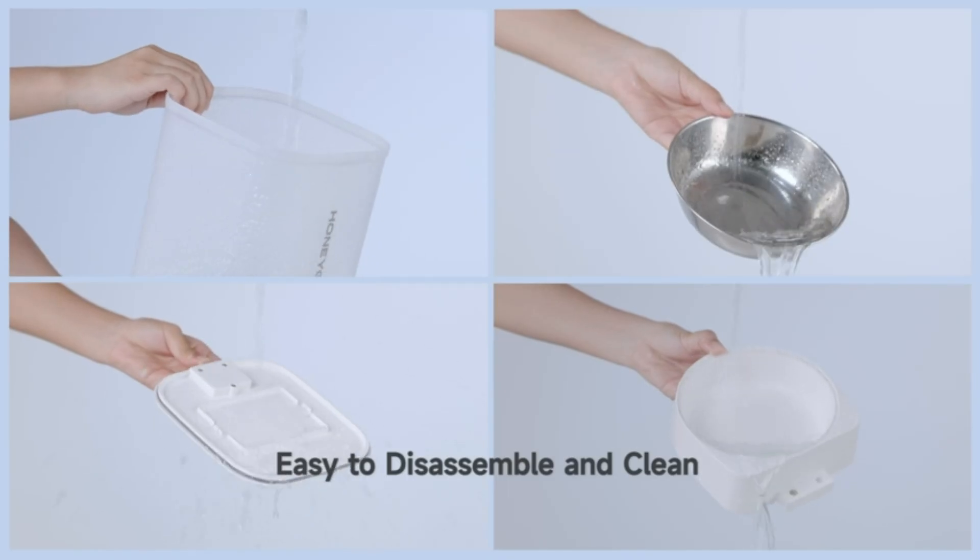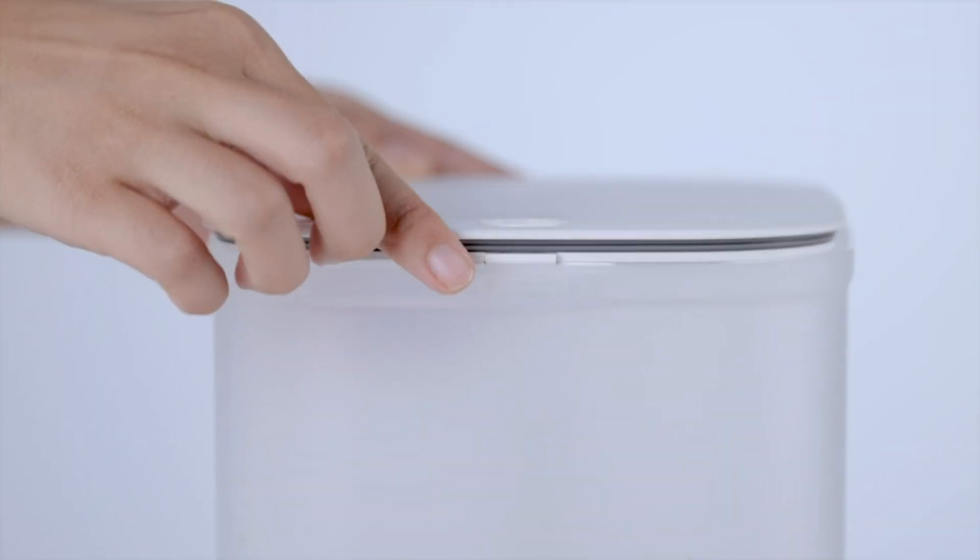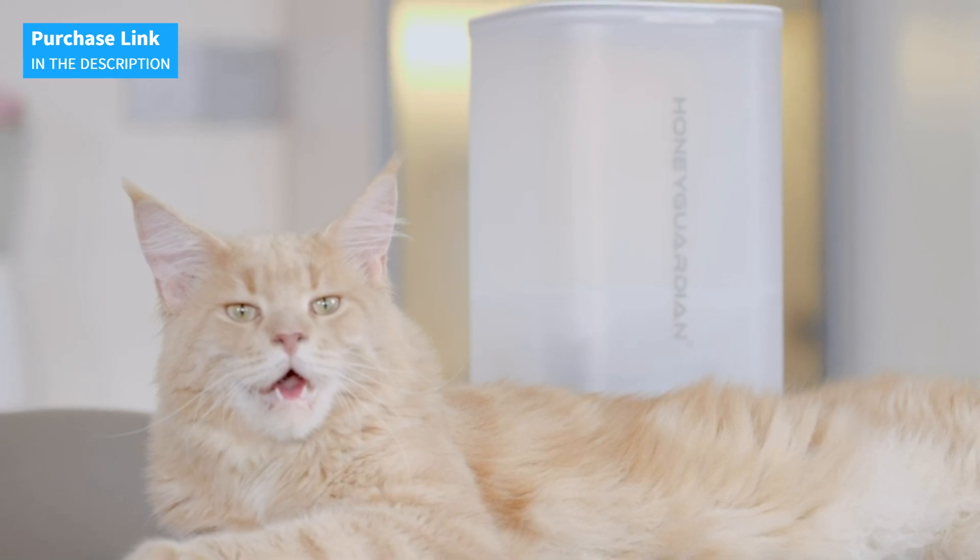The Honey Garridan 3.5L automatic cat feeder is an ideal solution for families with multiple pets, offering fair, fresh, and scheduled feeding.